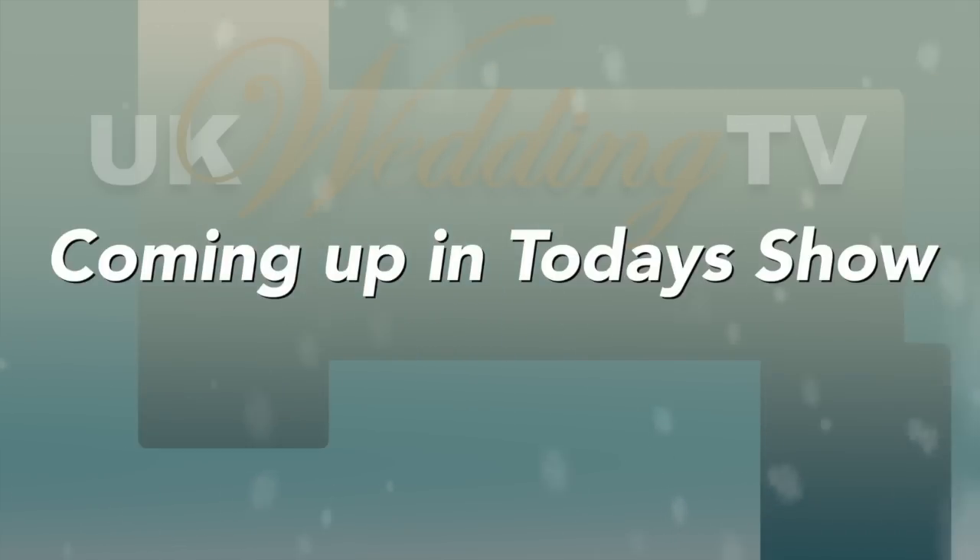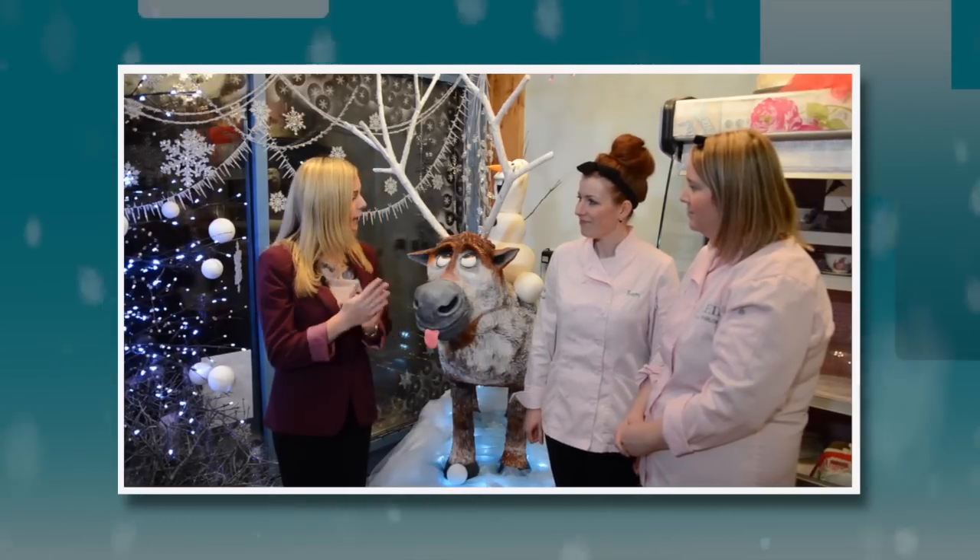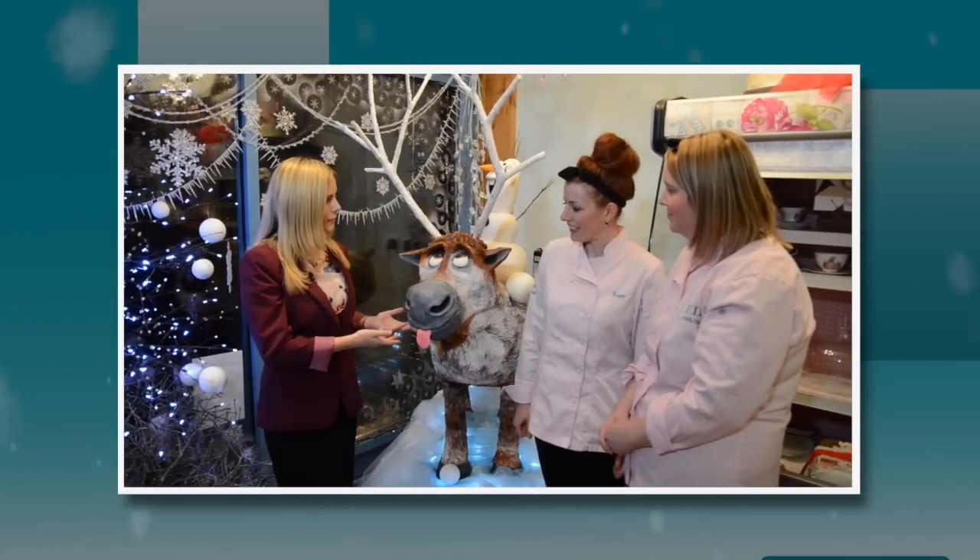Coming up in today's show, we'll be getting some winter wedding tips from the Mr and Mrs team at their wedding fair. We'll be chatting to expert cake designers Samantha and Kerry about customising your winter wedding cake. And finally, we meet married couple Sarah and David, who decided on tying the knot in the winter, but their wedding couldn't have been whiter as heavy snowfall resulted in some last minute changes. Would they recommend it? We'll find out later in the show.